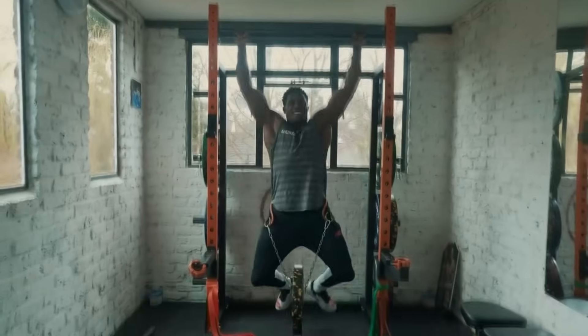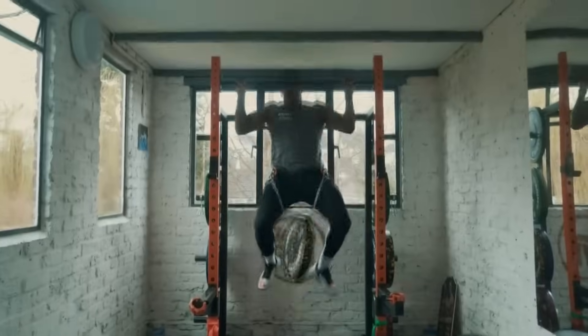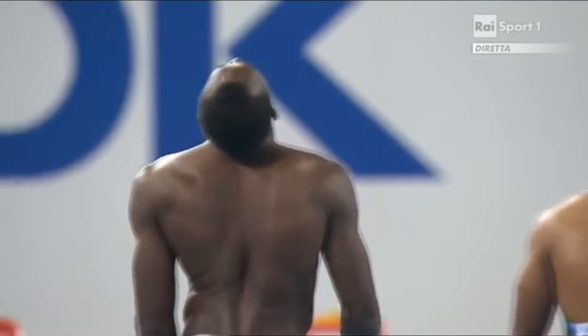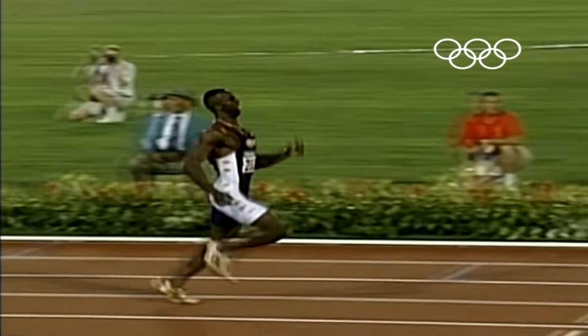If you were to ask me what benefit large traps and lats could have for improving your speed I'd instinctively say none, but in order to maintain a balanced musculature throughout your body, building strength in these muscles shouldn't be neglected, particularly if you have a tendency to arch your back when running.